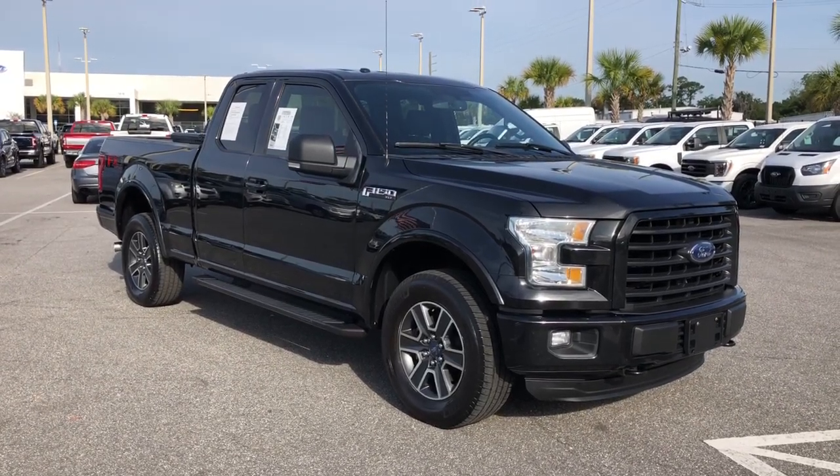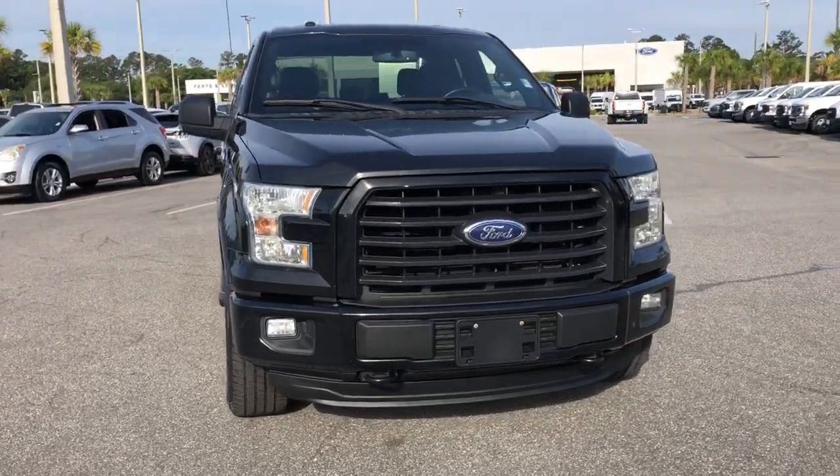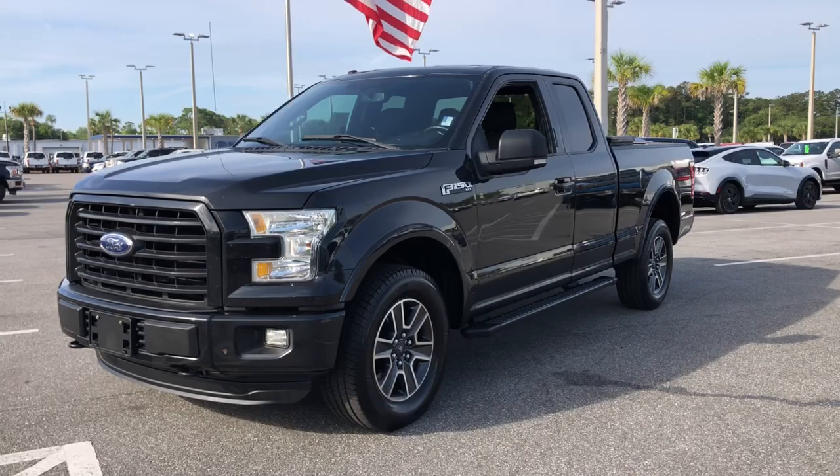Take a moment to check out the 2015 Ford F-150. This vehicle is an outstanding buy with fewer than 200,000 miles on the odometer.